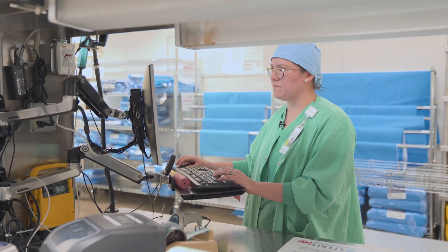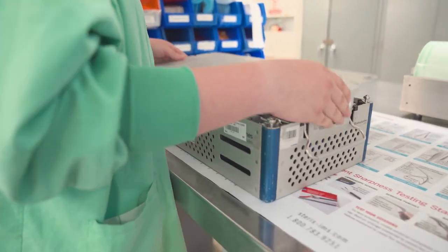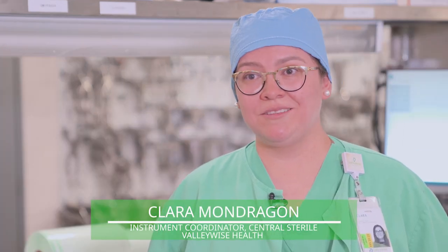I order instrumentation for the doctors. I also deal with repairs if there's broken instrumentation. I also make sure that we look at the schedule every day to make sure that there's no conflicts, to make sure that we have everything that they need for surgery.